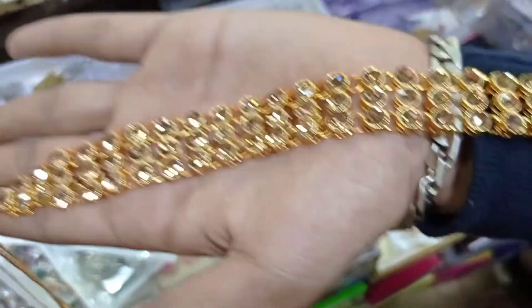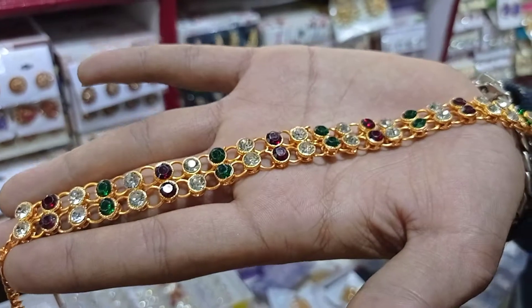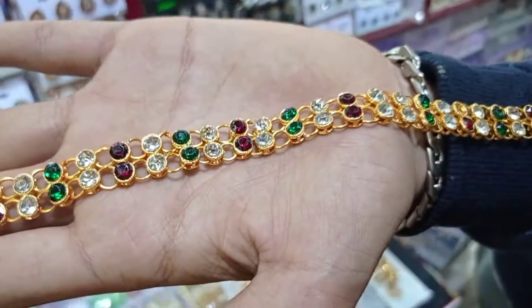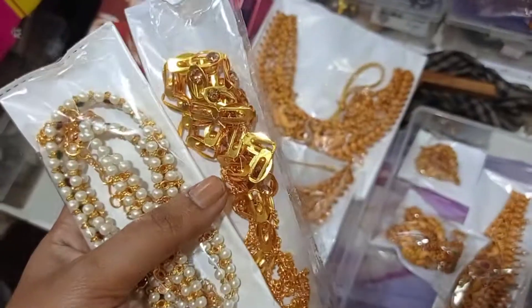This is gold, this is white, and this is multi-colors. As you can see, there is a wholesale price for this hip chain collection. It will start at a minimum of 65 rupees.